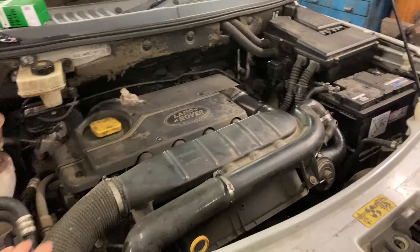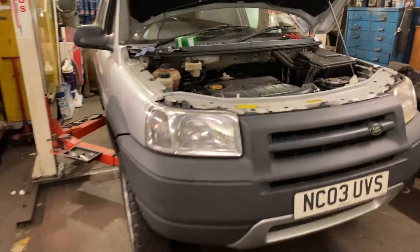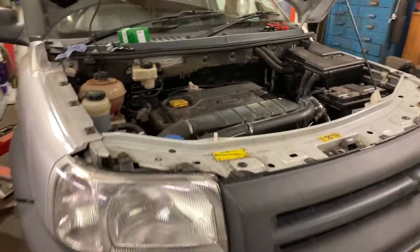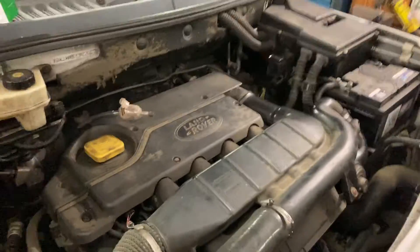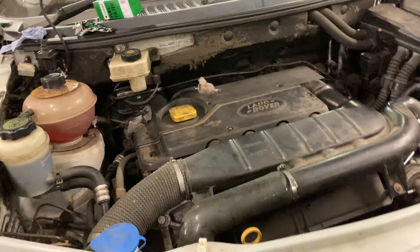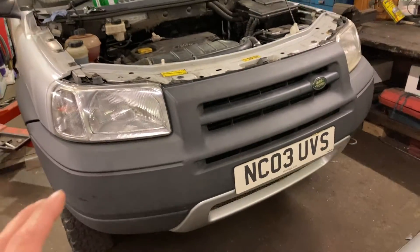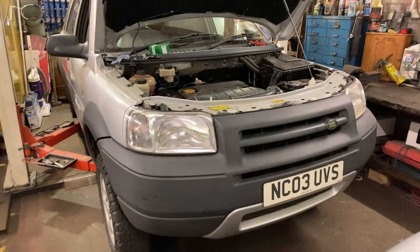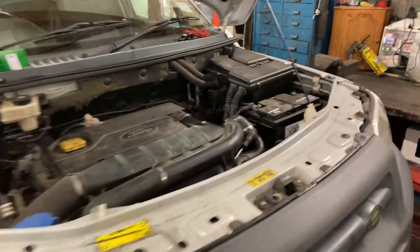These have got what you call the viscous coupling, and the prop shafts and stuff on these are absolute pants. So unfortunately, you've got a very powerful engine with a variable geometry turbo, but it can't be used to its full potential because of the running gear. These are all released from the factory with 110 brake horsepower. You could easily put the 160 map onto this, no problem, but it would just tear the transmission system apart.